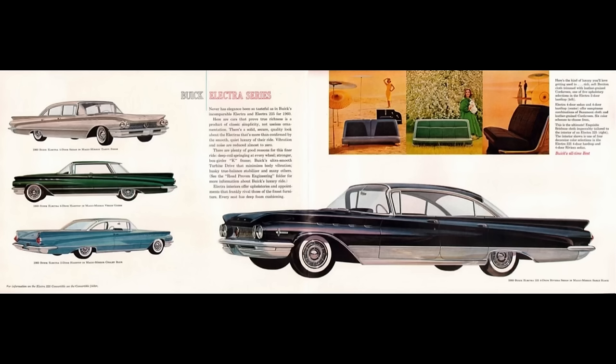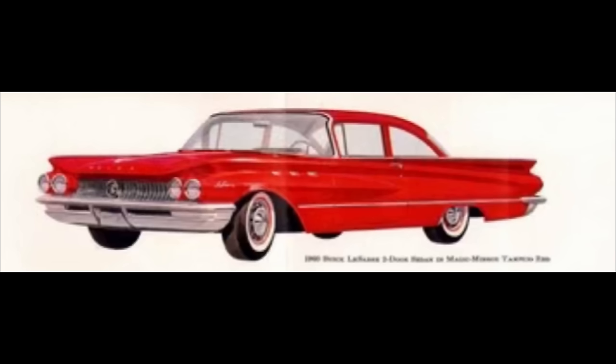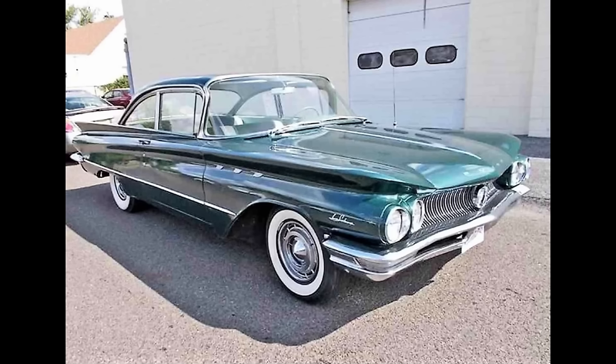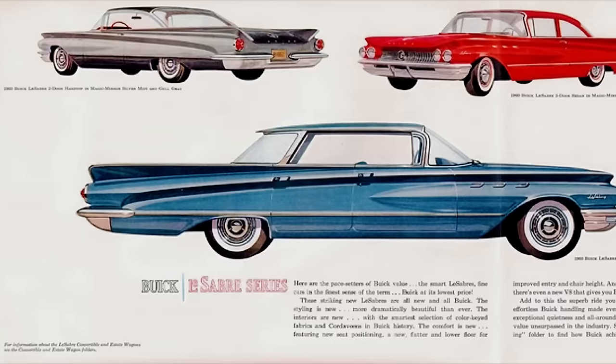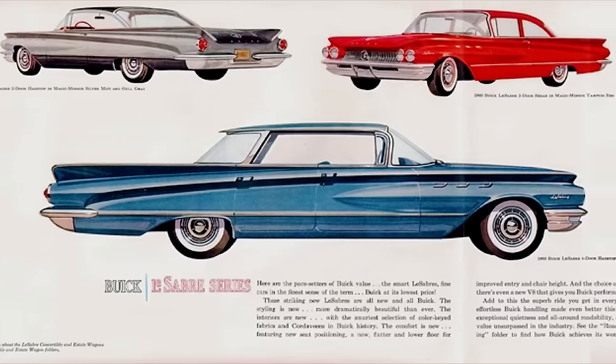It's worth mentioning the Electra could be had as Electra or Electra 225. The 1960 Buick LeSabre could be had as a four-door sedan, two-door sedan, four-door hardtop, two-door hardtop, two-door convertible, and four-door wagon. Buick LeSabre replaced the Special in 1959 as the entry-level Buick.